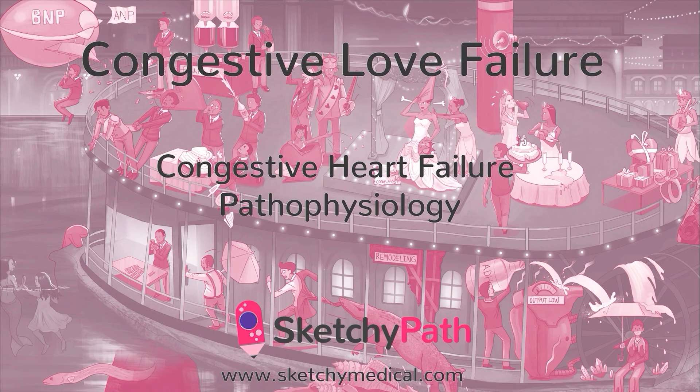Knock out the heart's pumping ability with a heart attack, block off the heart's outflow tract with a stenotic valve. Over time, fluid starts to back up, pressure builds inside the heart, and, you guessed it, congestive heart failure.